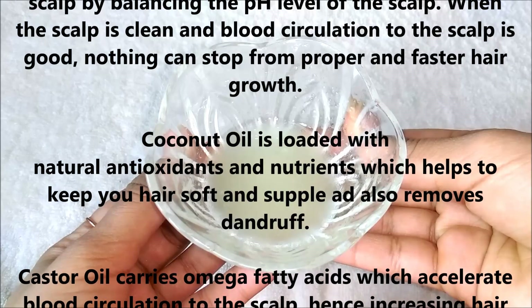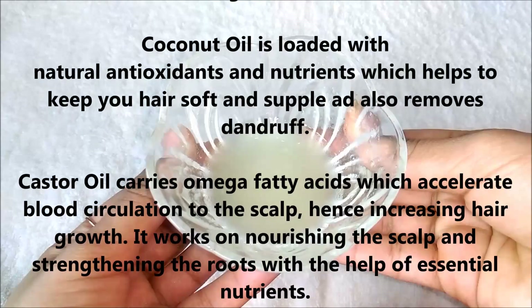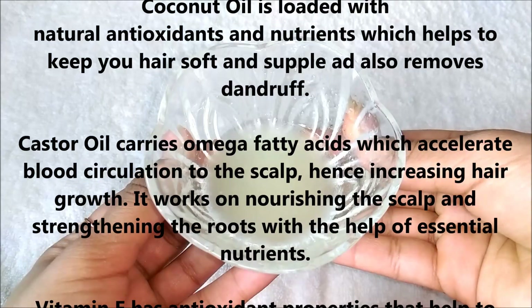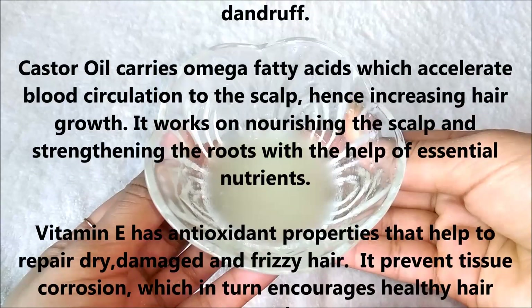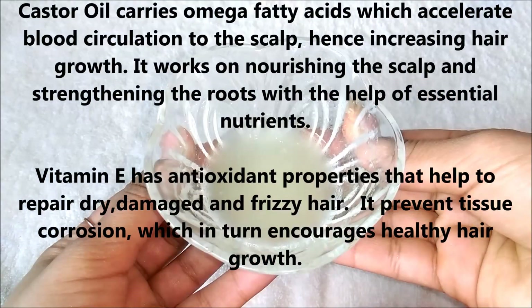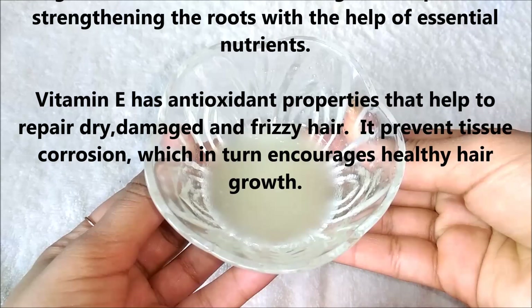Coconut oil is loaded with natural antioxidants and nutrients which help to keep your hair soft and supple and also remove dandruff. Castor oil carries omega fatty acids which accelerate blood circulation to the scalp, hence increasing hair growth. It also works on nourishing the scalp and strengthening the roots with the help of essential nutrients.